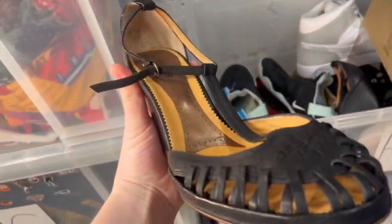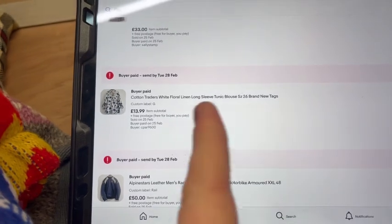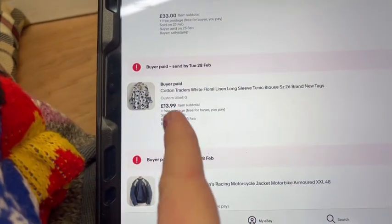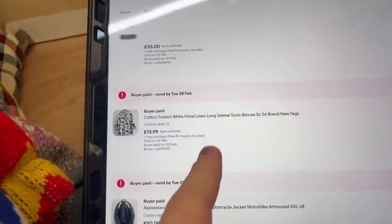In the H-box we sold some Kurt Geigers for £12.99 - just some pretty standard heels. We paid a pound in a pound sale in a charity shop for those; took a little while to sell but still decent profit. In the G-box we sold this Cotton Traders long-sleeve tunic in a size 26 - not sure if that's UK or EU, but it's a big size anyway. £13.99 for that one, paid a couple of quid, brand new with tags. Seems to sell quick enough.